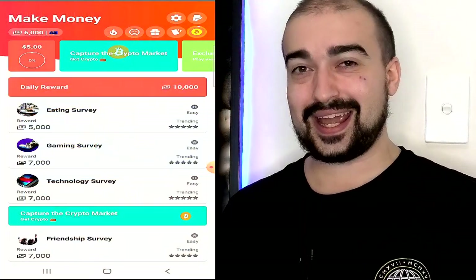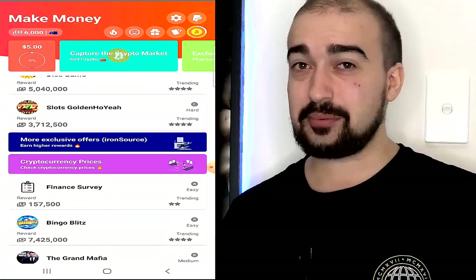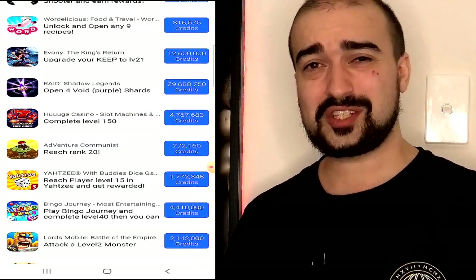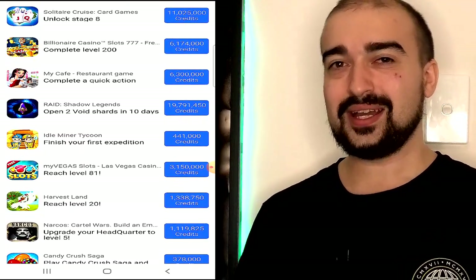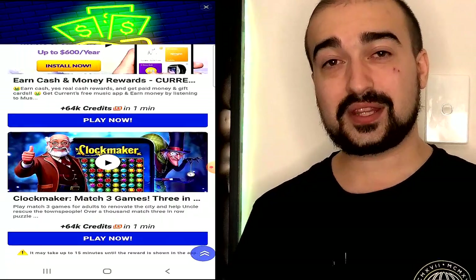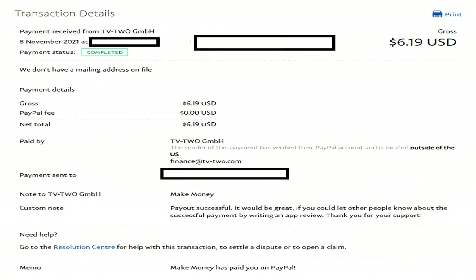Number 13 is Make Money Real Cash App. This application only has PayPal payment from what I've seen, but I really did enjoy my time using it. You can earn PayPal money by playing games, completing offers, or completing surveys. The only downside is that it takes about a week to get paid. If you're willing to wait the week, there are so many different ways to earn your PayPal money with this app.